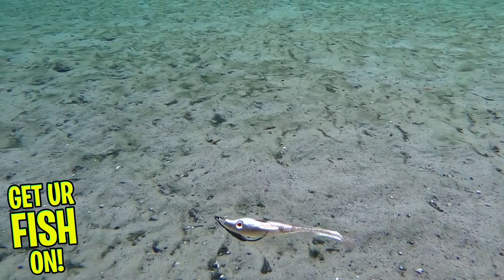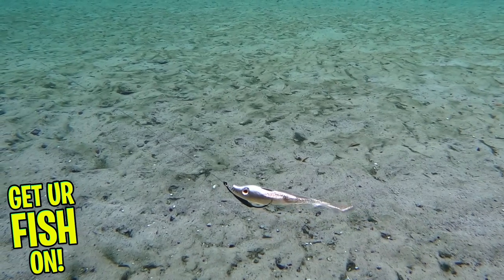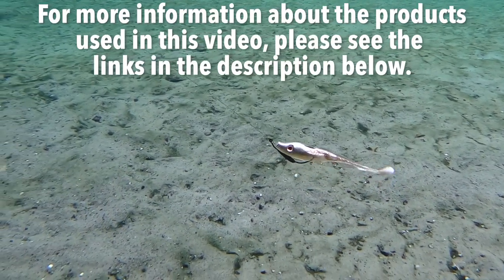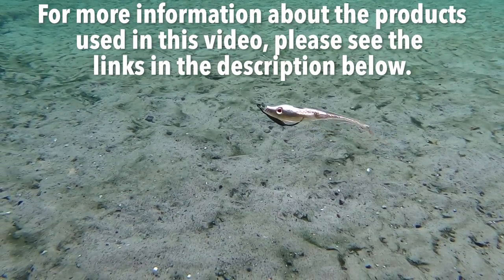The C-spin Persuader paddle swim bait is five inches in length and is available in seven colors. Retail price is $7.99. For more information about this product or the products used in this video, please see the links in the description below.